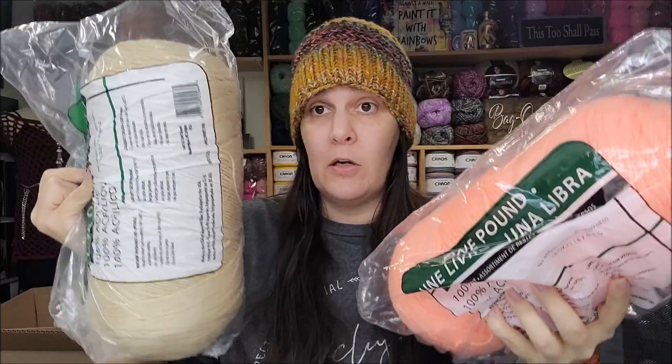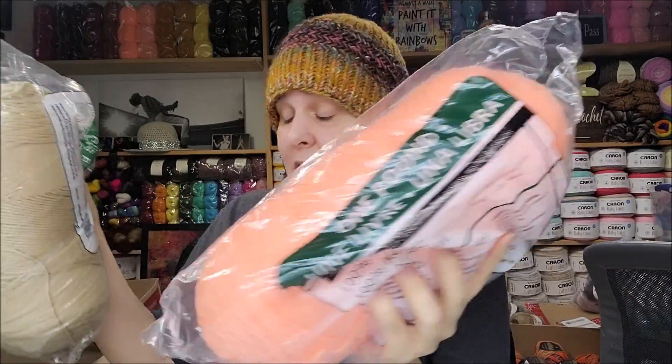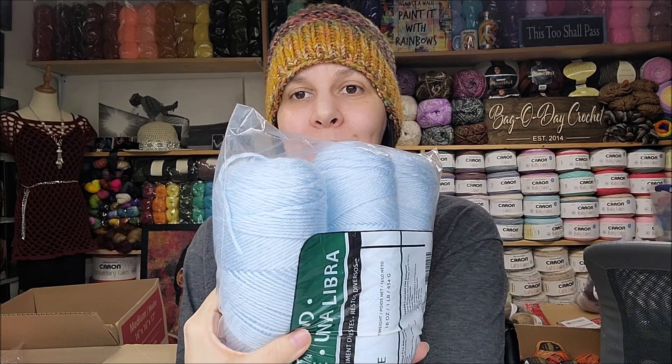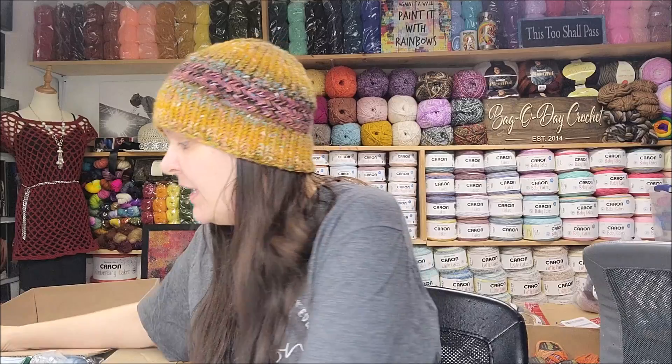So this is what I got from Yarnspirations: two Caron One Pounders at $9.99 each, and the Caron Simply Soft for $9.99 — that's pretty much retail, especially since you can buy Caron Simply Soft on sale pretty much anywhere, even Walmart. At least they sent me three different bags and they were all different, which is nice because sometimes places send you the same bag.